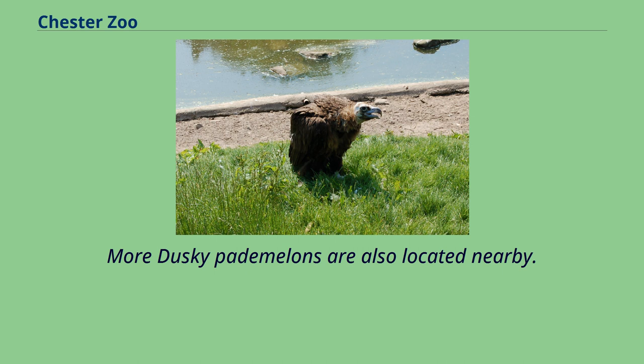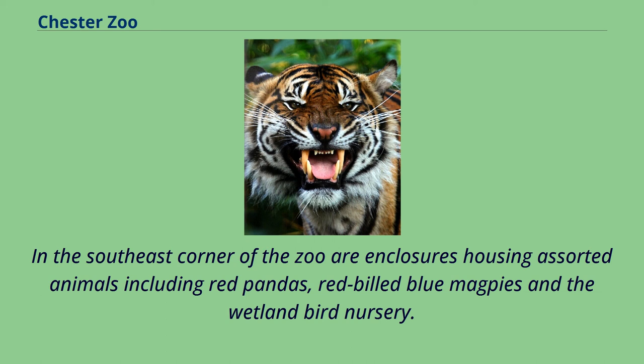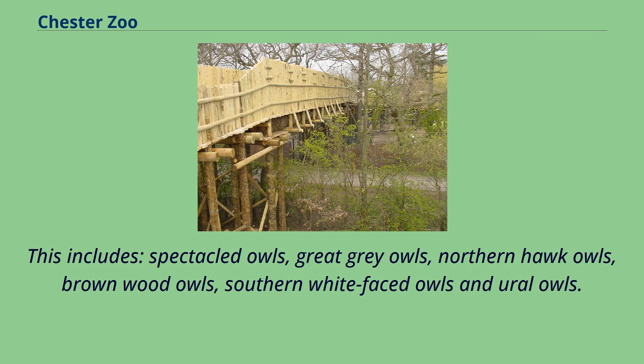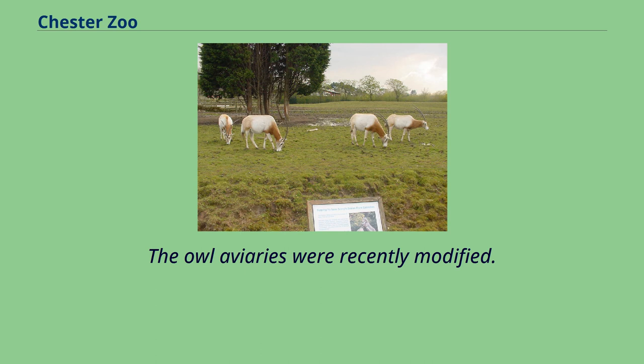In the southeast corner of the zoo are enclosures housing assorted animals including red pandas, red-billed blue magpies and the wetland bird nursery. Near the rare parrot breeding center is a group of aviaries currently housing the zoo's owl collection. This includes spectacled owls, great grey owls, northern hawk owls, brown wood owls, southern white-faced owls and ural owls.